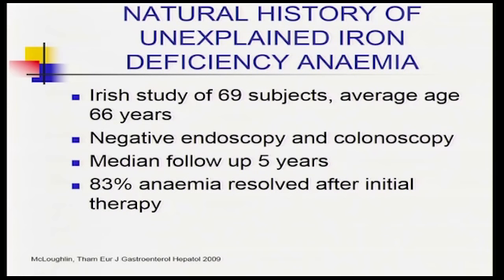If you investigate iron deficiency anaemia and don't find a cause, what happens long-term? An Irish study from 2009 followed almost 70 patients with a mean age of 66 — iron deficiency anaemia, unexplained, negative endoscopy and colonoscopy, no capsule enteroscopy, followed for five years. The majority of them: it just resolved. So once you've excluded something nasty, most of the time it's not going to be a major problem in the future.